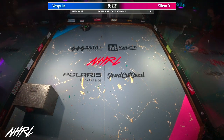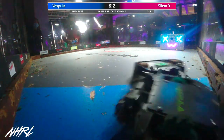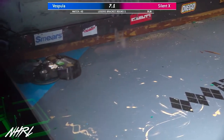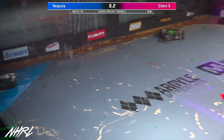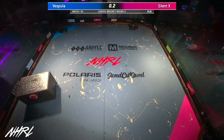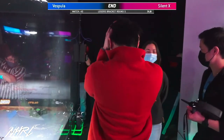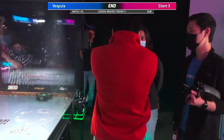15 seconds left. This is a loser's bracket round five match to remember. And it looks like we are going to be bidding an early farewell to Vespula here. That's the match — turn off your weapons and drive to the door if you can. I guess walk to the door if you're Silent X.